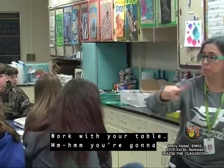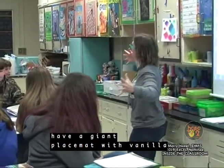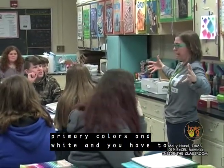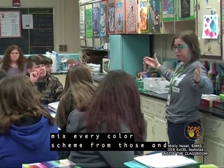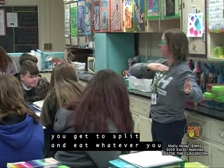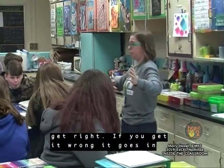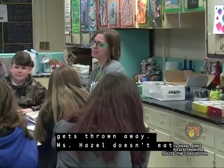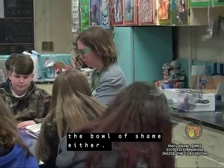Work with your table. You're going to have a giant placemat with vanilla wafers, and you're going to get the three primary colors and white, and you have to mix every color scheme from those. If you get the color schemes right, you get to split and eat whatever you get right. If you get it wrong, it goes in the bowl of shame, and you don't get to eat. The bowl of shame gets thrown away — Ms. Hazel doesn't eat the bowl of shame either.